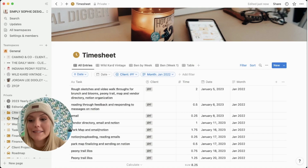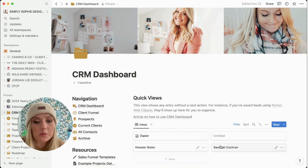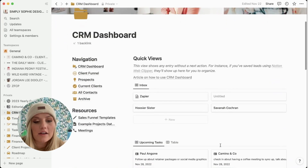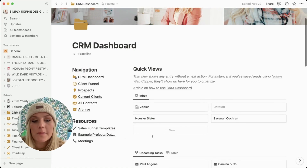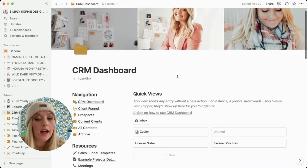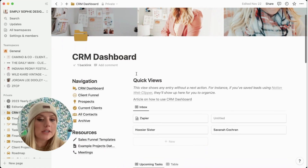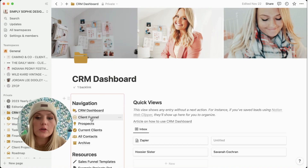I have this CRM dashboard — I won't scroll down too far because there's certain information I don't want to share, but basically this is how I keep track of new leads, new projects, and new clients. They all go into this dashboard and I track every single interaction with them, including when I need to follow up. It helps me to stay organized so that I'm not dropping the ball on any new leads.